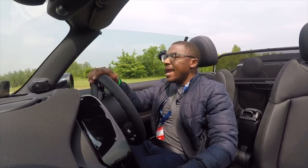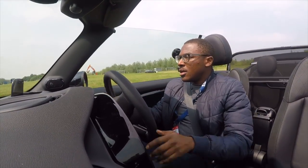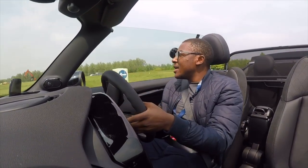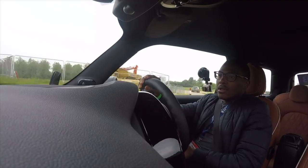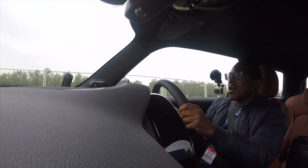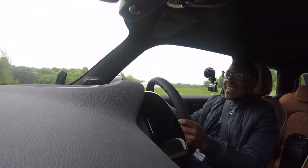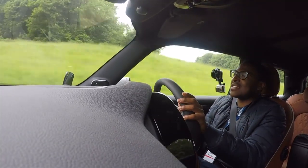The benefit of having a convertible roof is obviously the weather, which has now brightened up. You can also hear that exhaust note. Here we go, onto the proving ground.